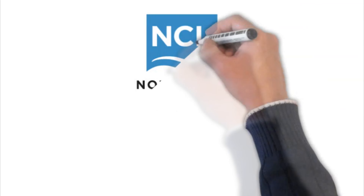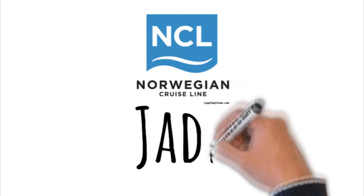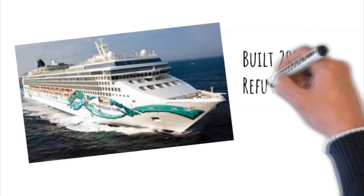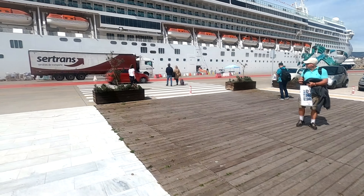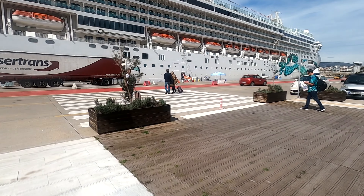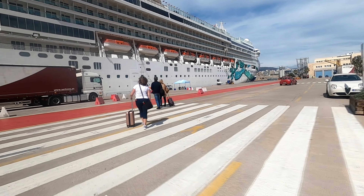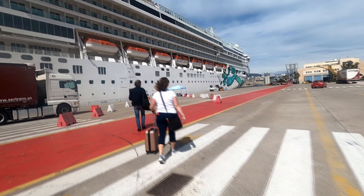Hey everyone, welcome back to Jill and Sean See the World. We're going to do a very quick ship review of the Norwegian Jade. This ship was built in 2009 but has just come out of dry dock, and you can tell Norwegian spent some time and put thought into keeping the ship modern and fresh. It was our first time on a Norwegian ship and definitely won't be our last.